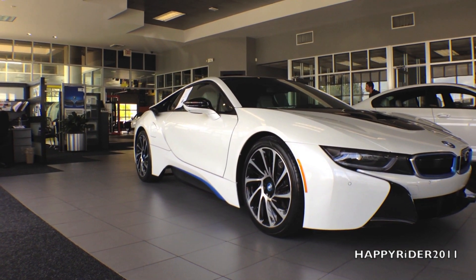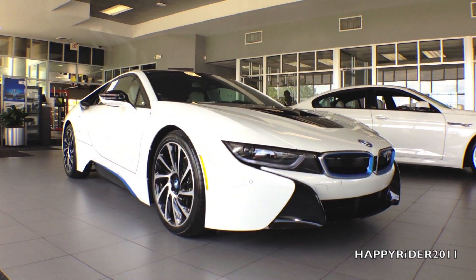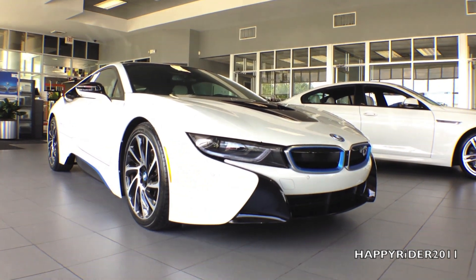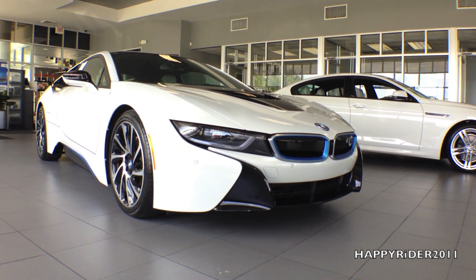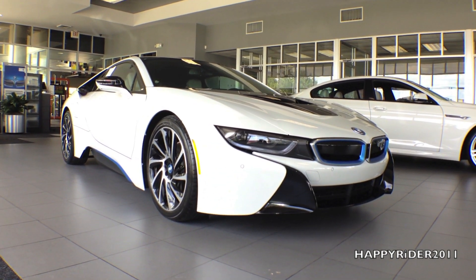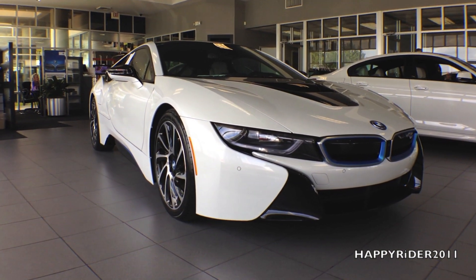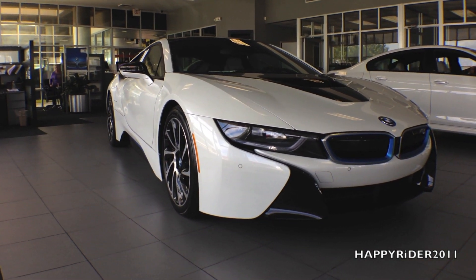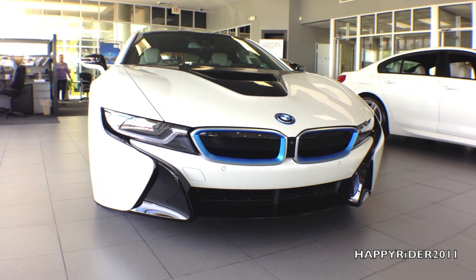The i8 can be driven in four different driving modes: Eco Pro, Comfort, Sports, or by using the independent eDrive system itself. When in Sports mode, the i8 combines the three-cylinder engine and the eDrive system to push out maximum strength, giving a tremendous difference in power. When moving down to Comfort, Eco, or the eDrive system, you will notice a magnificent increase in gas mileage with a slight decrease in horsepower.